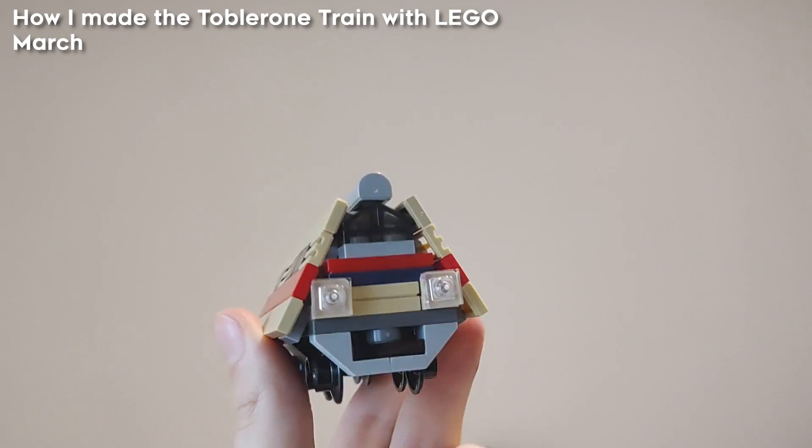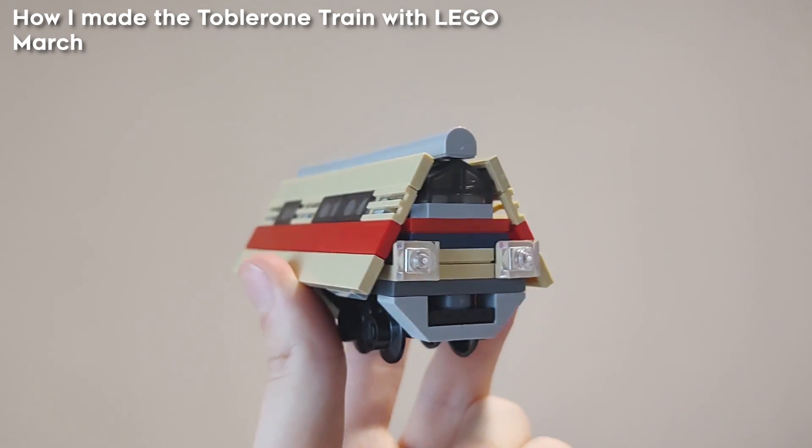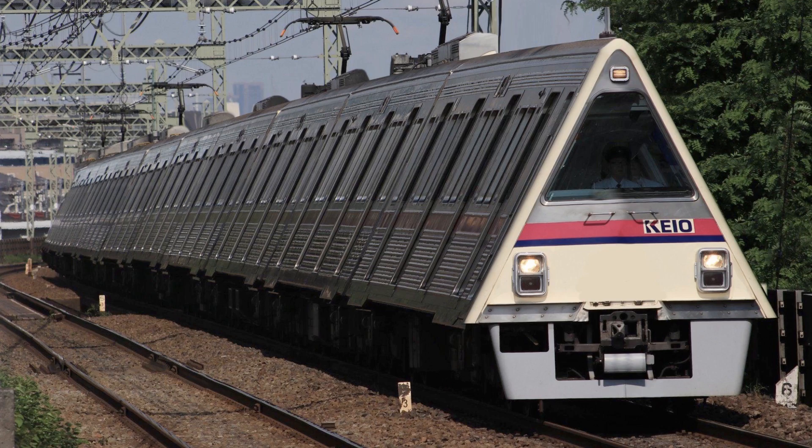After this, I very spontaneously made a Toblerone-shaped train, based on a silly photoshopped image.